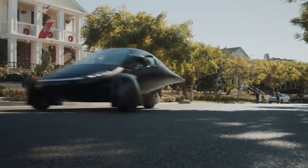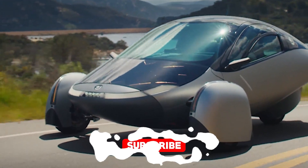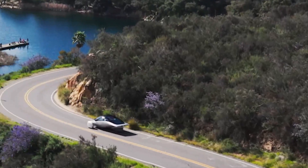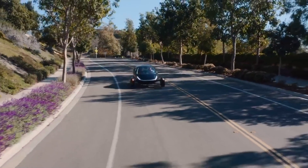Before we dive in, do me a favor — hit that subscribe button and smash the like if you're as excited about solar-powered cars as I am. Trust me, you don't want to miss what's coming next on the Cool Ideas channel. Now, let's talk about this thing that might just be the future of transportation.